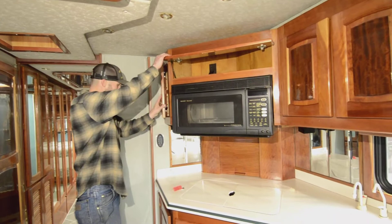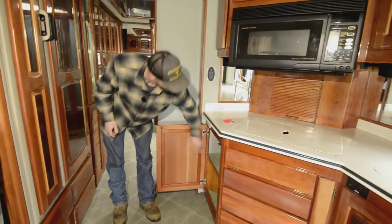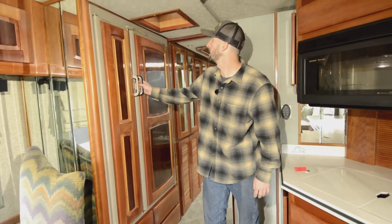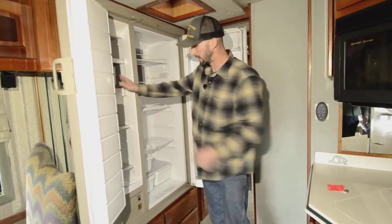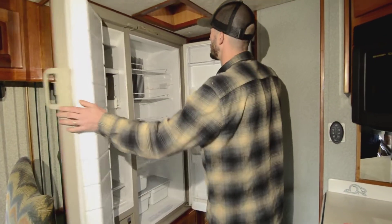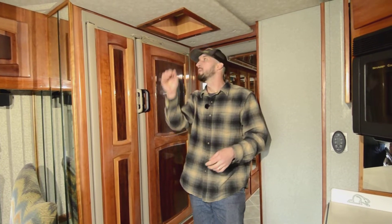Big storage in here — again, no wasted space. This is a two-way fridge: propane and electric. It's a good size, probably about eight cubic feet, and we have an ice maker in the freezer. Definitely nice having the two-way option.